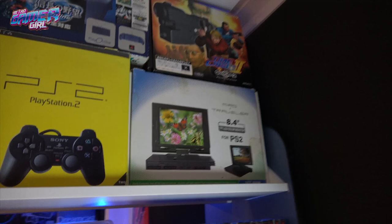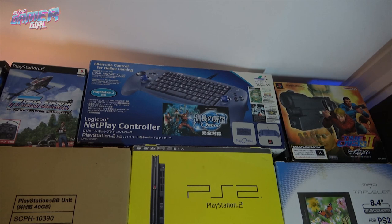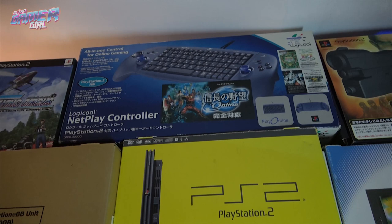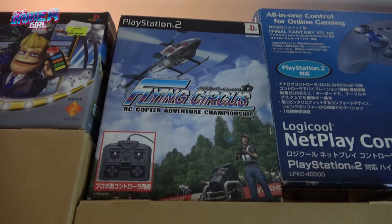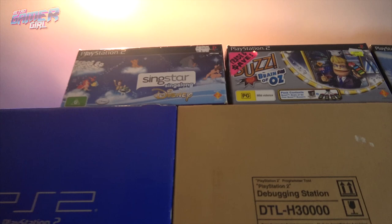There's the Time Crisis 2. The logical net play controller and keyboard — Retro Gamer Guy went to Japan two or three years in a row and it was still in the junk section each time; he bought it for a dollar last year. We also ended up getting Flying Circus — it's a helicopter game with a different controller that comes with it, sort of like an RC copter. And Buzz and Singstar, which are fun games for us to play.